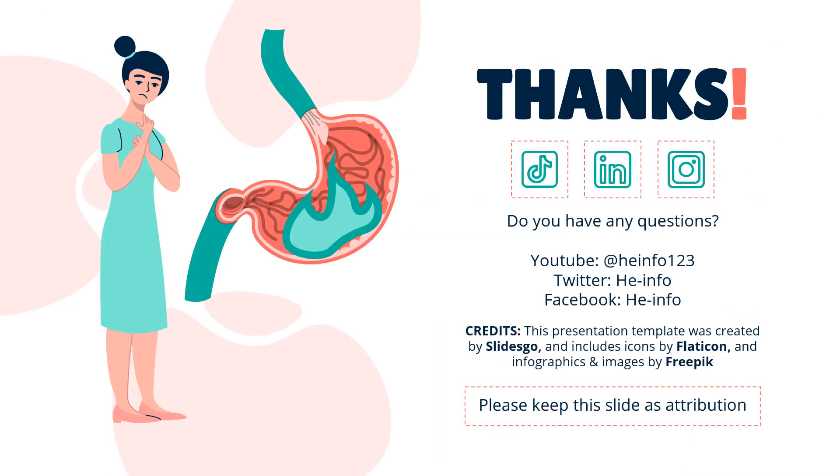That's all the information about sucralfate we collected. Thanks for listening. Do not forget to like, share, and subscribe to the HeInfo channel if you like this video, to get more health information updates.